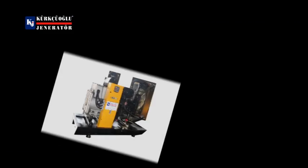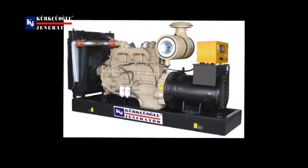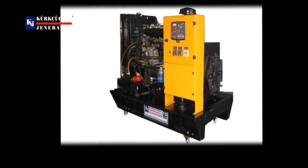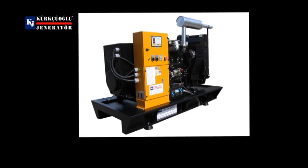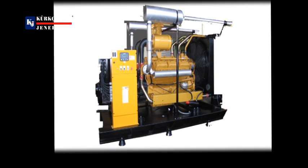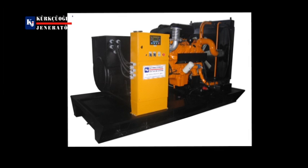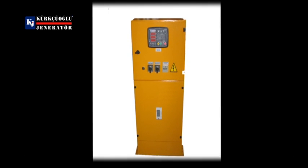Kürtüoğlu Generator's standard product portfolio includes: Perkins Motor Generator sets between 10 kVA and 2500 kVA, Cummins Motor Generator sets between 30 kVA and 2500 kVA, Diamond Diesel Motor Generator sets between 12 kVA and 300 kVA, Lowell Motor Generator sets between 35 kVA and 150 kVA, Riccardo Motor Generator sets between 30 kVA and 300 kVA, SIDEC Motor Generator sets between 30 kVA and 650 kVA, MBH Motor Generator sets between 300 kVA and 700 kVA, as well as control and transfer panels, synchronization systems, sound isolation booths, and trailers.